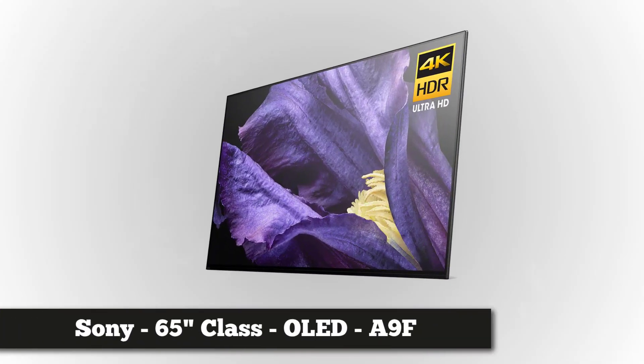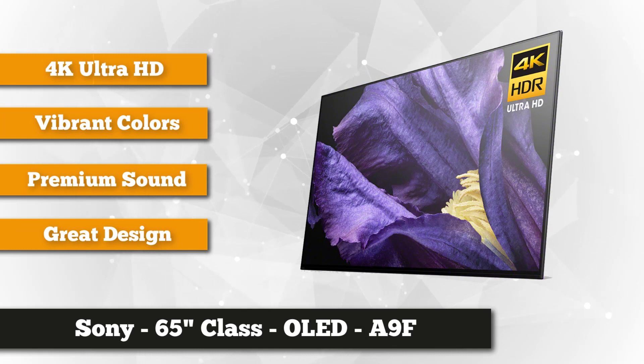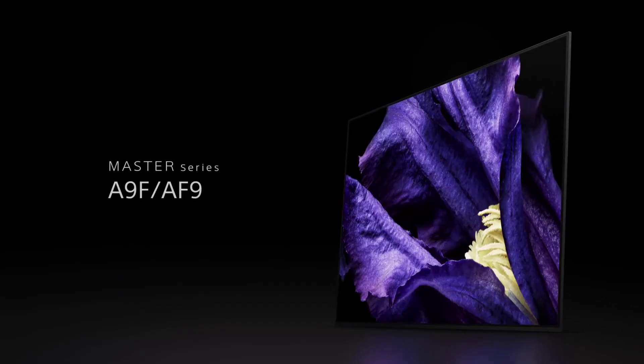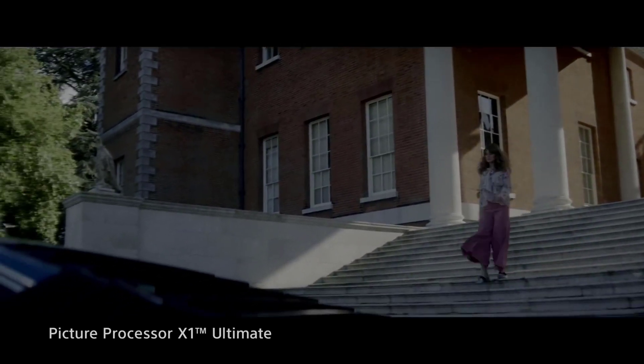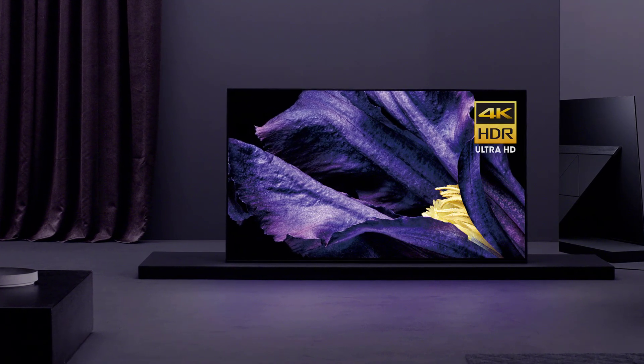At number three is the Sony 65-inch OLED Bravia A9F Series 4K Ultra HD HDR Dolby Vision Android LED TV. Sony aims to master the production of high-grade and advanced technologies. Engineered by the Picture Processor X1, it delivers lifelike details, vibrant colors, and deeper black images. Witness perfect contrast combinations with its 4K HDR clarity — the Picture Processor X1 Ultimate controls over 8 million self-illuminating pixels supercharged by the Pixel Contrast Booster, and it boasts 4K X-Reality Pro for cleaner, less noisy images.